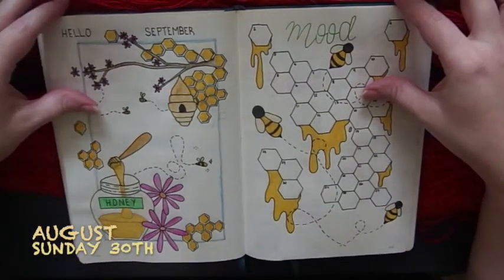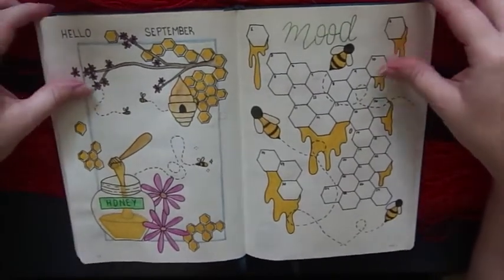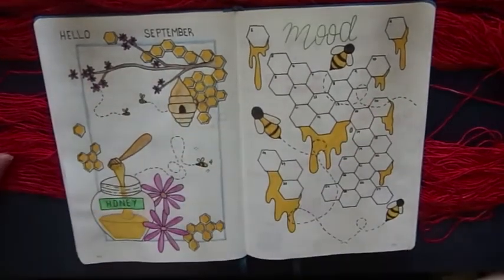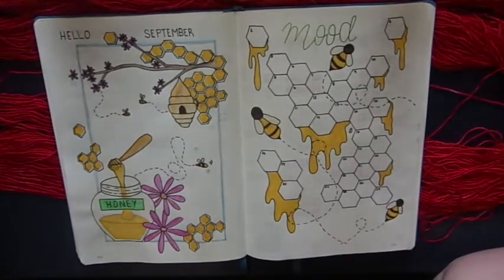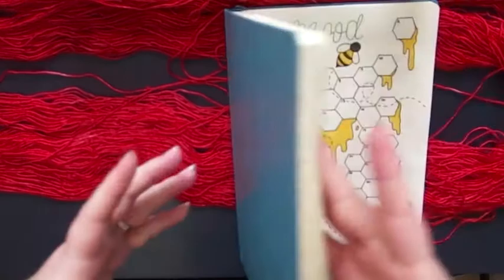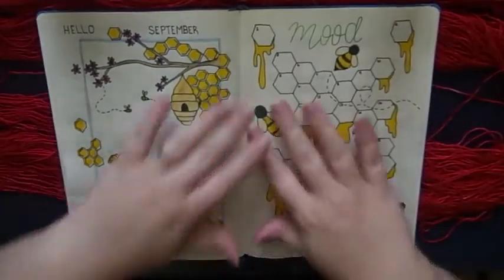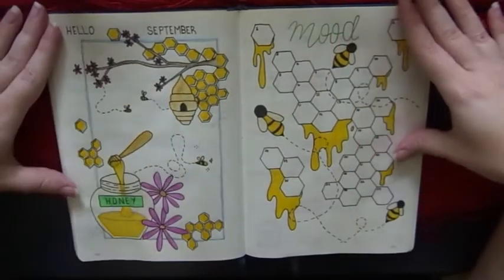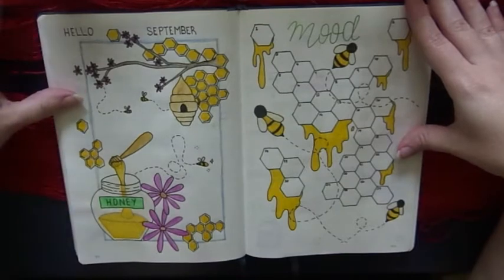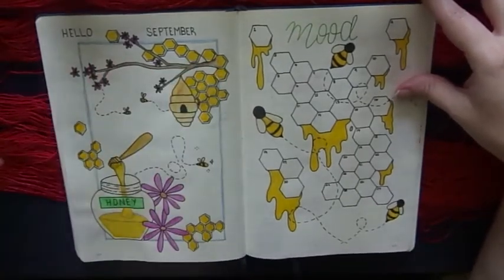Hey guys, so it is Sunday the 30th and I just wanted to chat to you guys. I'm sitting at my desk - not the best setup in the world but it is what it is. So I'm in my bullet journal. I use this one - I don't know how you pronounce it, Lookstrom? I use that as a bullet journal for my reading and I'm basically setting up September. This is my cover page for September - I've done a bee theme.